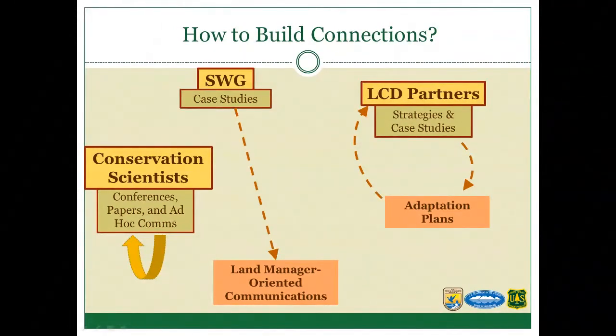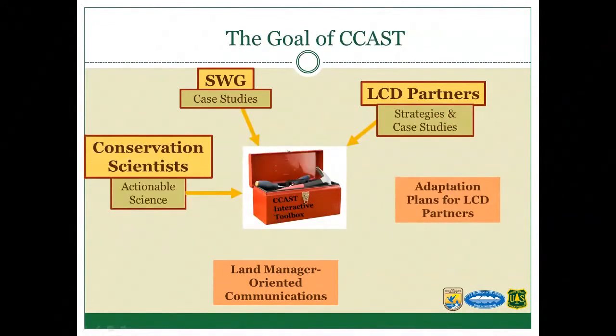Thinking through this, we identified how CCAST — the Collaborative Conservation Adaptation Strategy Toolbox — could serve as a platform to bring these things together. Strategies and case studies could be integrated from landscape conservation design partners and the Science Working Group, along with actionable science from conservation scientists. This would inform adaptation plans for the LCD partners, give the Science Working Group a larger toolbox for land-manager-oriented communications, and give conservation scientists a more direct way to interface with each other and with land managers.